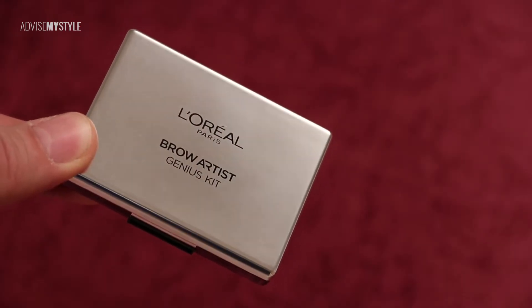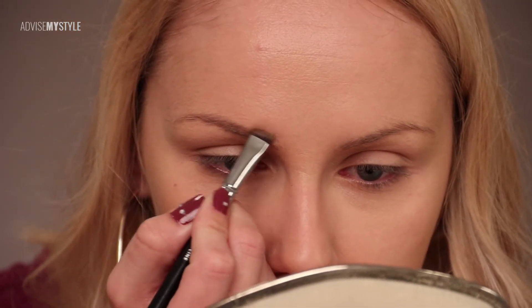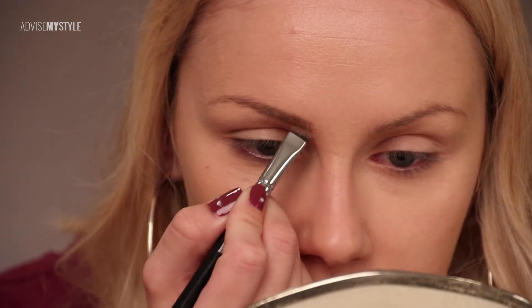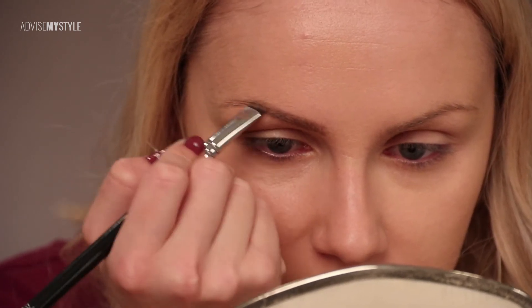We forgot to record what products she was using here — it is Kevin Aucoin's contouring powder, which I use all the time. Love how she did her brows, because she has pale skin and blonde hair, and she didn't make them too dark.